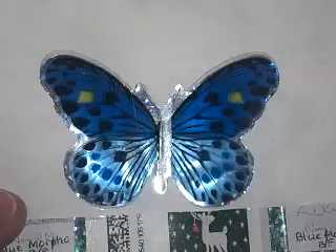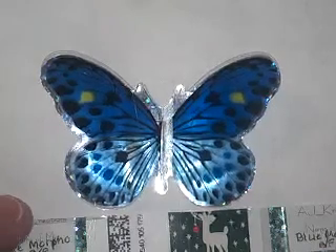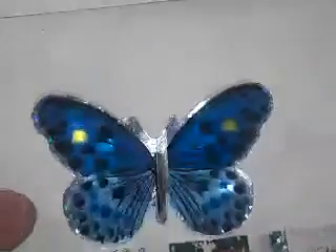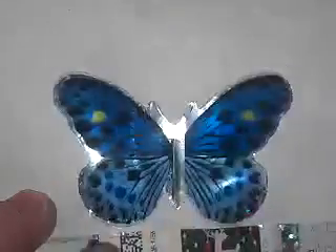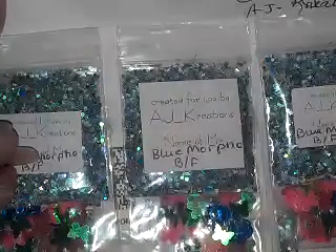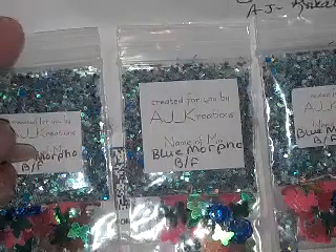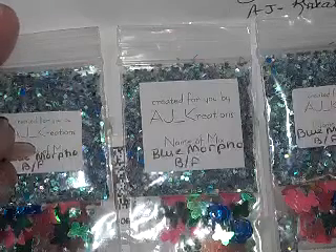Hi everyone, I'm going to start doing my reveals for my 'If You Were a Butterfly' swap. The first one I have is from AJ Creations. She says: 'Hi Sherry, thanks again for letting me join your swap. I love butterflies, my most favorite one being the blue morpho butterfly, and this was my mix. I hope everyone enjoys it, please take one for yourself and enjoy.'